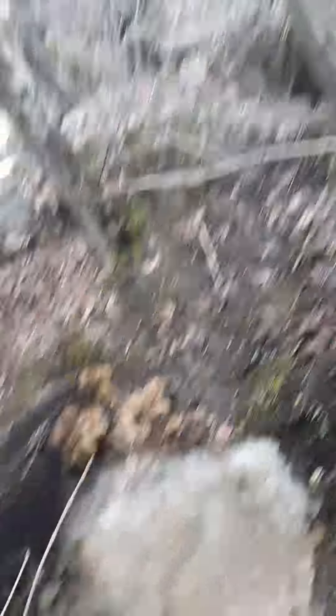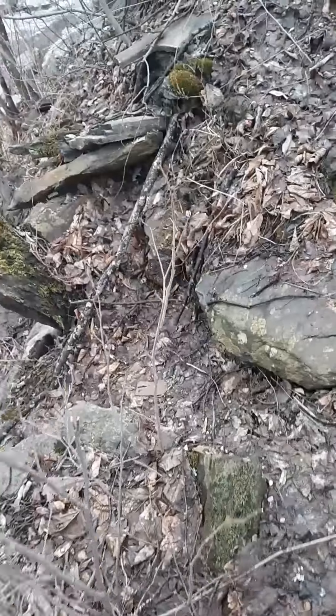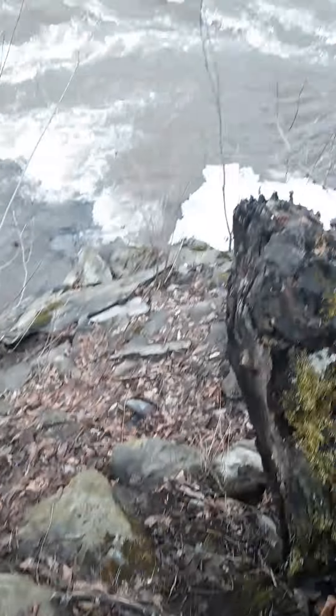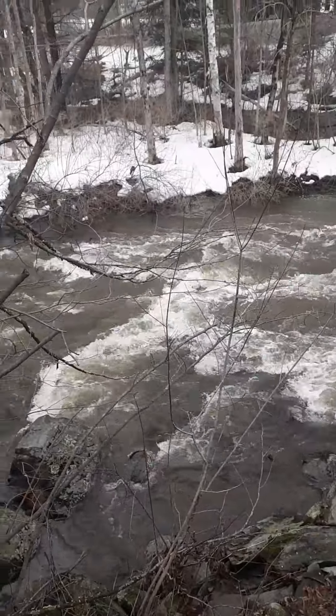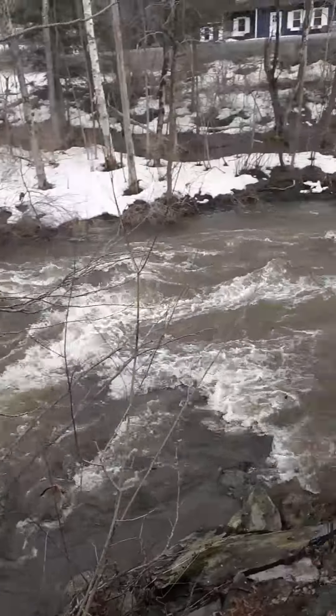Alright guys, I'm going to try not to lose my phone. I've got to grip tight with my hands. Holy cow, this is insane. Let's go up here. Much better. Oh my gosh, look at the river — she is roaring today.